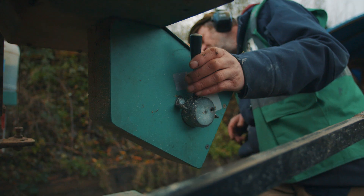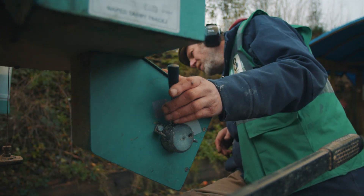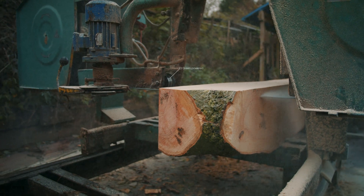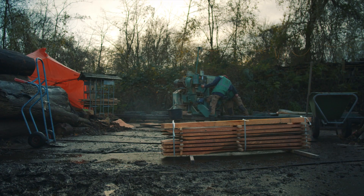We had to rethink the entire production process, replacing gasoline-powered chainsaws with electric ones, finding green-powered sawmills and wood-drying chambers.